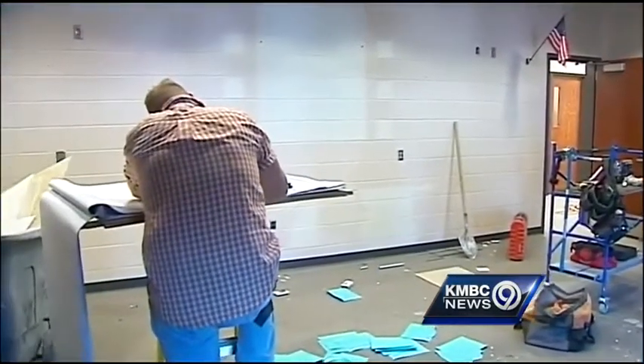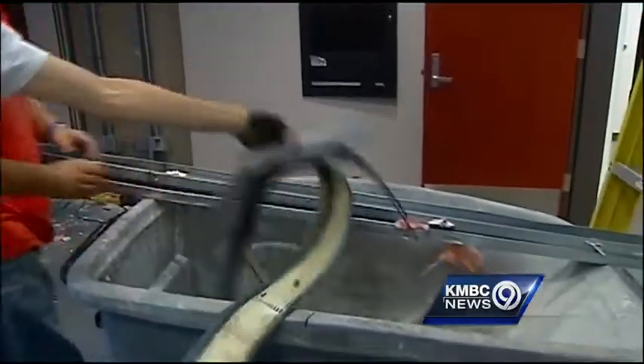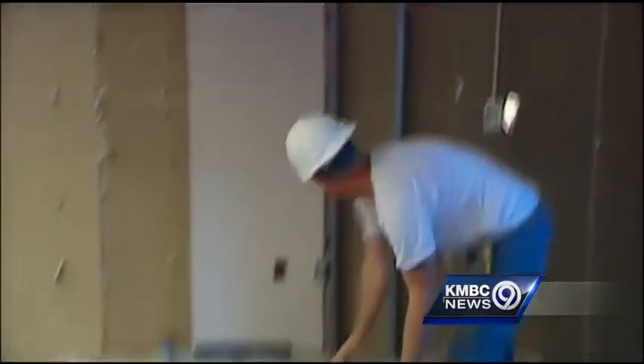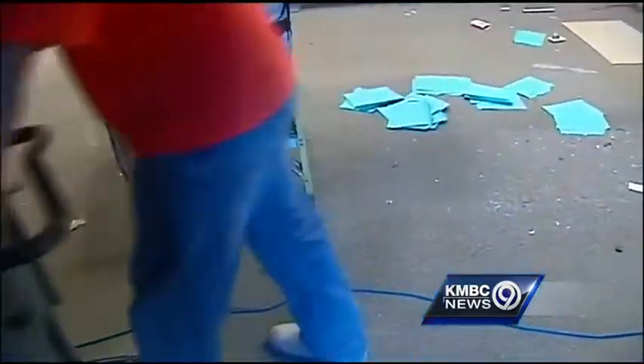They're creating new pinch point entries in offices up front. Once school starts, everyone will go through one entry. The schools are also getting more windows so administrators can see who is coming. There will be more window space, but especially the pinch point access — it's all about diverting traffic through adult eyeballs before they get into the building.